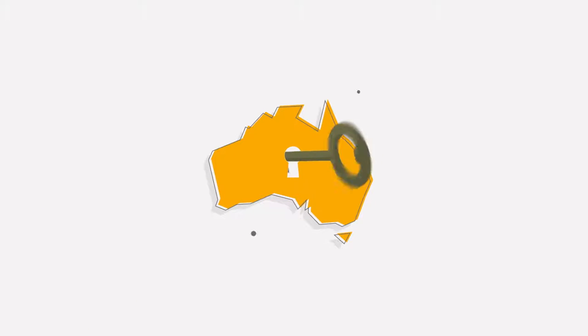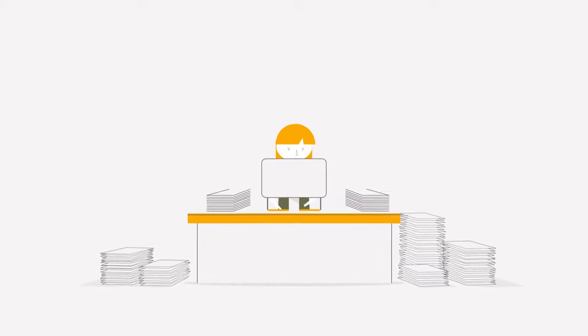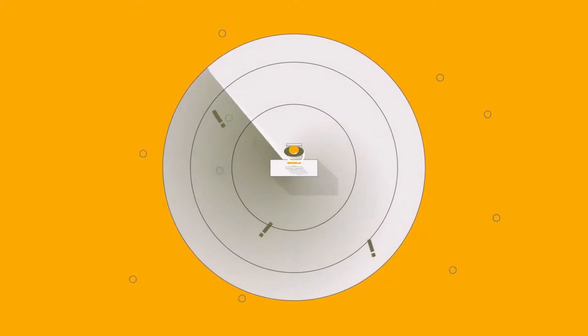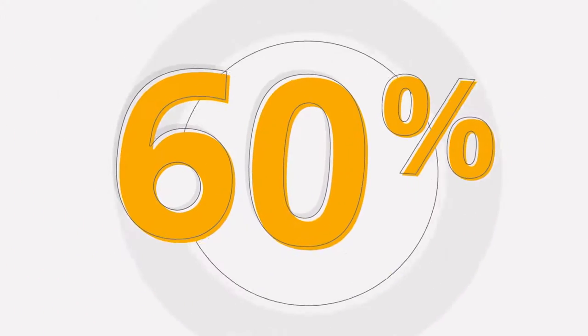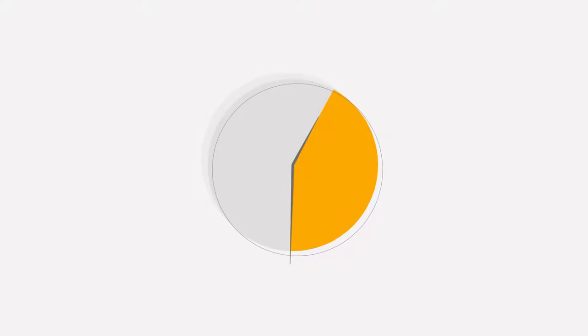Procurement through panels is key to the Australian Government obtaining goods and services that achieve value for money. For Government buyers, it's important to find the right panel and get access to appropriate suppliers and relevant information. With over 500 panels to choose from, it's not easy to locate the most appropriate panels to achieve the best results. And with 60% of panels shared across a number of agencies, managing the many suppliers and participating agencies can be time consuming.